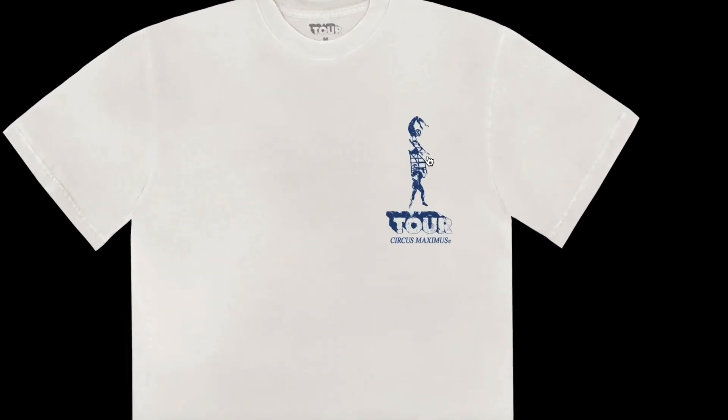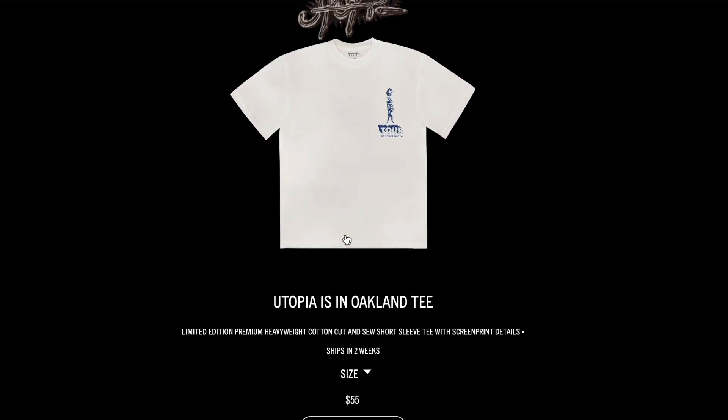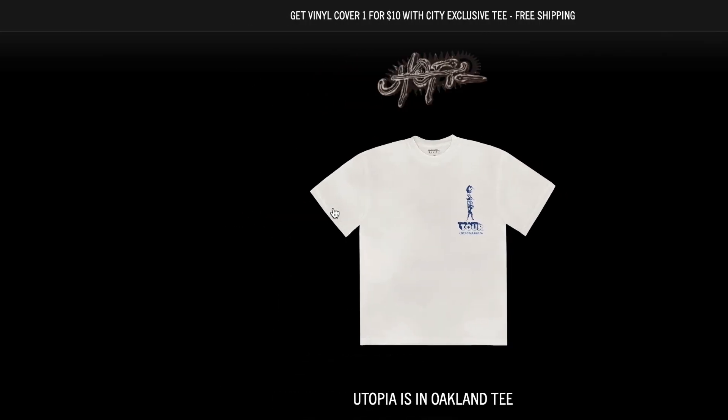For all of my international viewers and Travis Scott fans, unfortunately it seems like a lot of these merch drops are only exclusive to the US. However, I do kind of hope that at the end of this Utopia tour, all of these are available one time for the one time, maybe for 24 hours. Travis's people, if you're watching these videos, holla at your boy — I'm just saying.